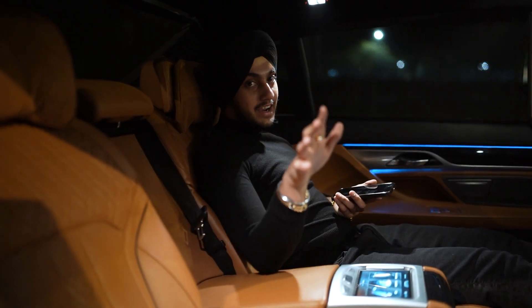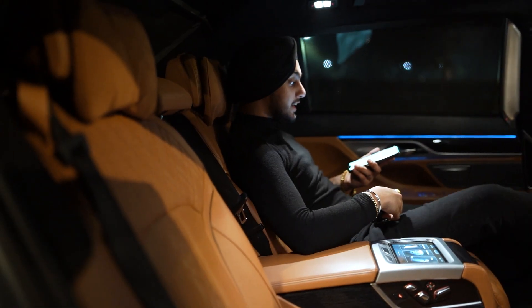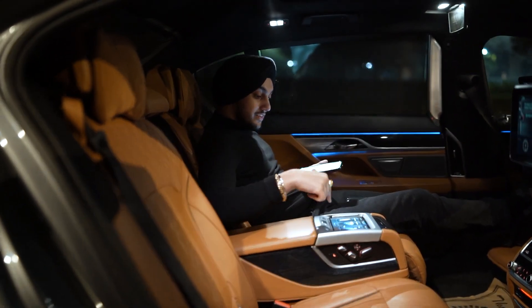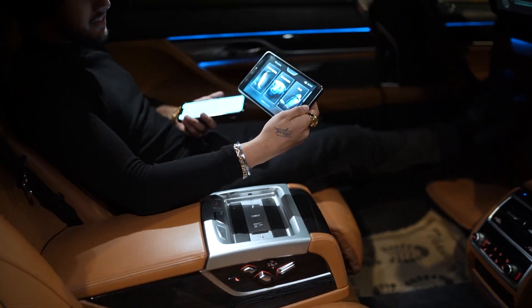My height is not very tall — I'm five-seven — but I can easily lie down in the rear seat. Over here we have a Samsung tablet which controls the whole 7 Series.